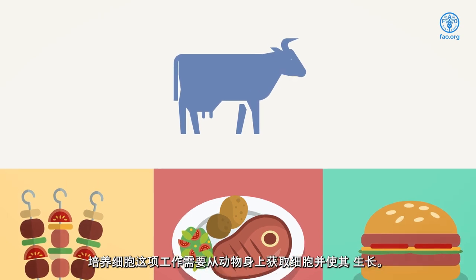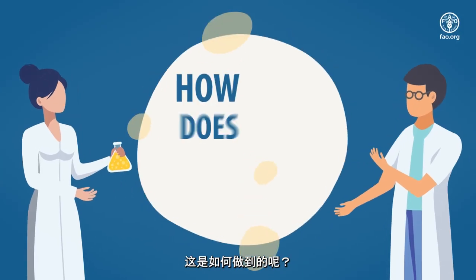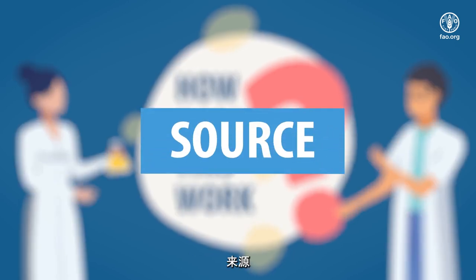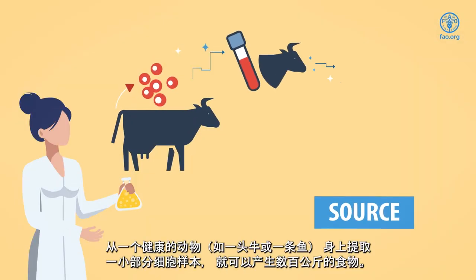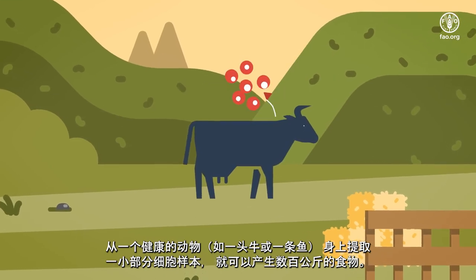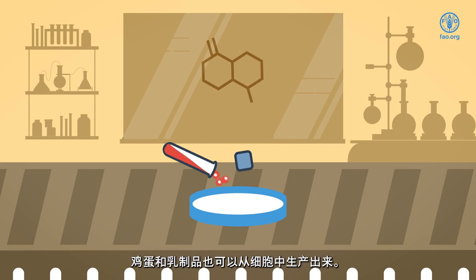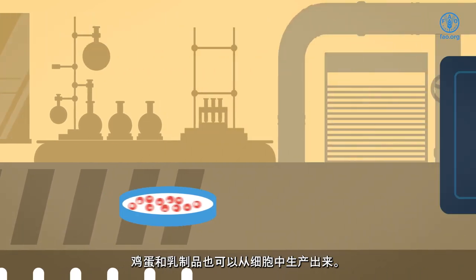Cell culturing entails taking cells from an animal and growing them. A small sample of cells from a healthy animal, like a cow or a fish, can yield hundreds of kilograms of food product. Egg and dairy products can also be produced from cells.